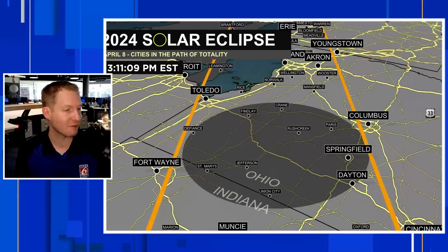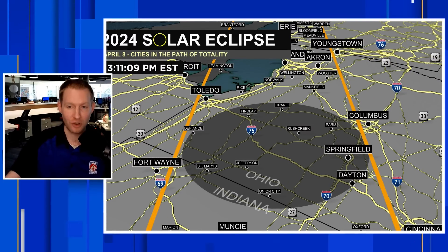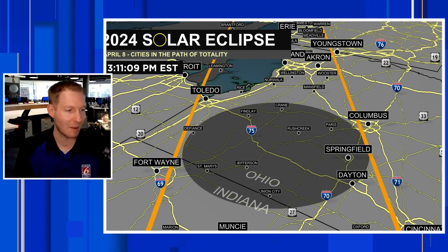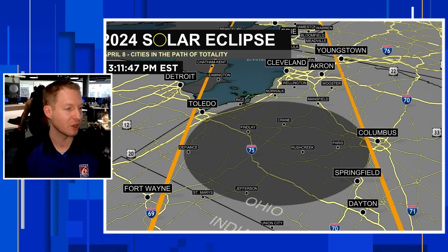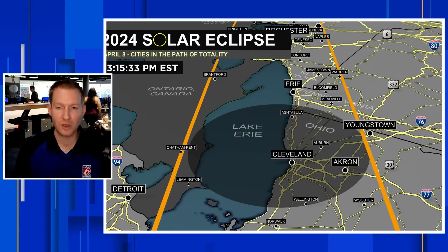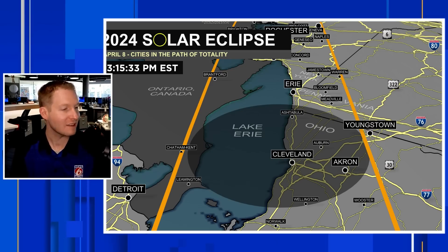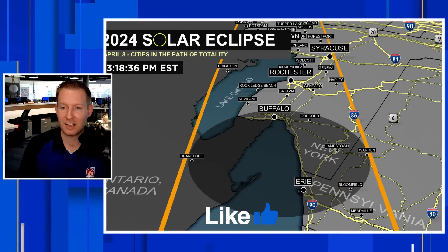Muncie is up just after that. Columbus, Ohio — the north side is just skirting totality; if you're on the south side, take a little drive to the north side and you'll be in totality. Mansfield and Findlay, Ohio are up just after 3:11. We're pushing into 3:15 back in Eastern time. Akron, Cleveland, and Ashtabula, Ohio are in totality at 3:15. Erie, Pennsylvania and Buffalo, New York are in totality just after 3:15.